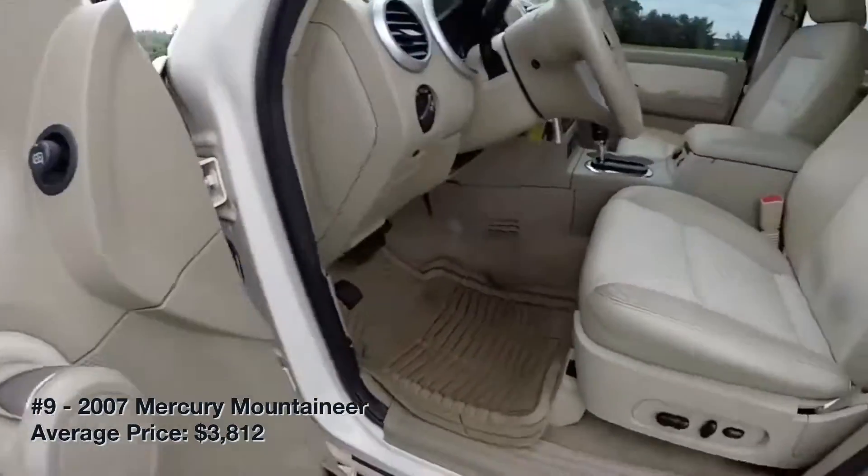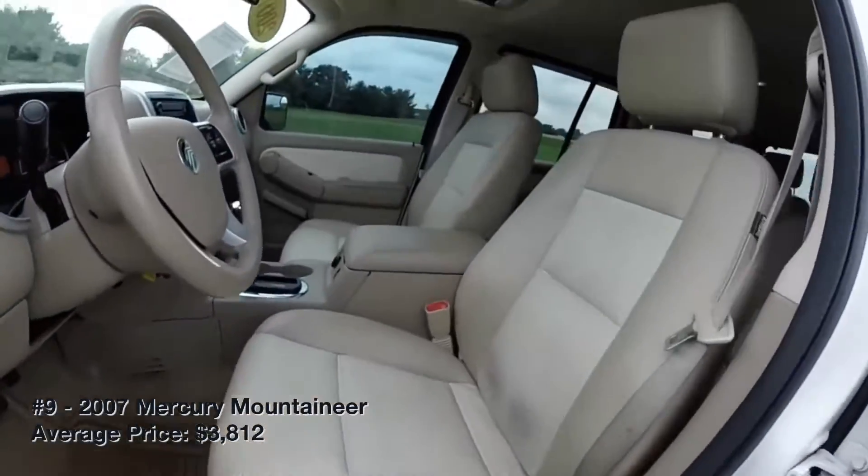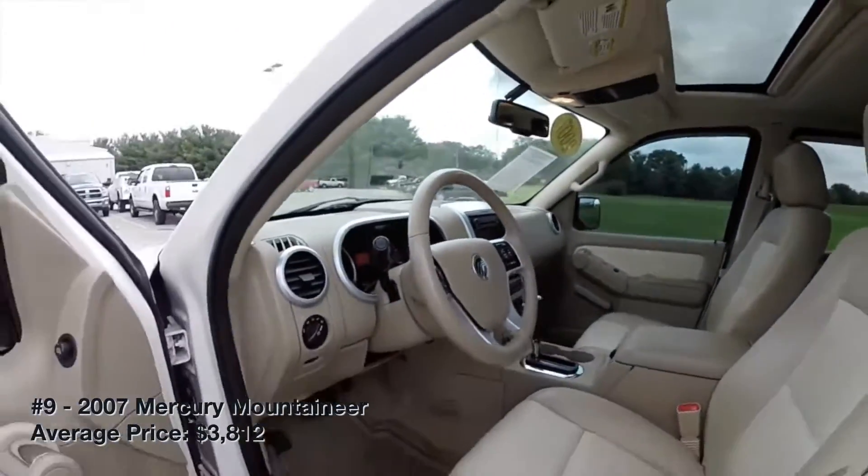This SUV also has decent safety scores. As with the Explorer, the most reliable Mountaineers seem to be the 2007–2010 models.